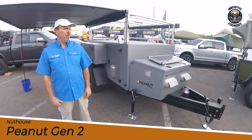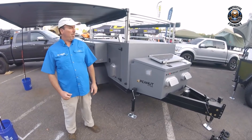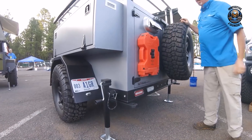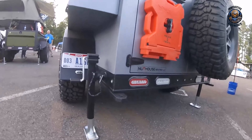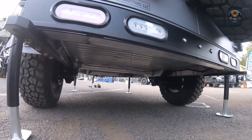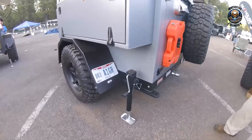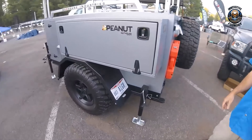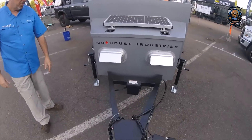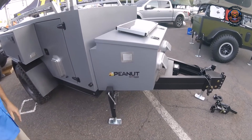If you're into off-road camping and need a sturdy companion, the Nuthouse Peanut Gen 2 might be just what you're looking for. This all-aluminum mini camper features a 1-inch aluminum extruded floor that keeps your belongings safe on rough roads. With 3,500 HD Timbren axle-less axles, it provides a smooth ride, and electric brakes give you extra stopping power. The Jeep-style fenders can accommodate up to 37-inch tires, making it perfect for rugged terrains and adventurous trails. Its solid construction and protective finish mean it's ready for whatever the great outdoors throws at you.